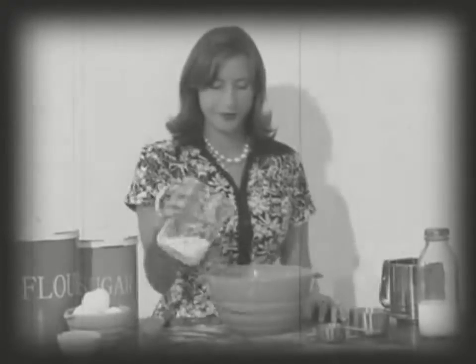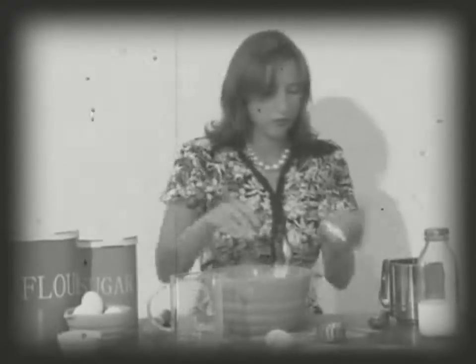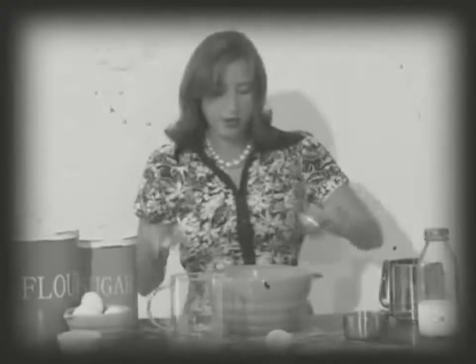For years and years, people have made pancakes and waffles the same old-fashioned way, with milk, eggs, flour, mixing bowls, measuring cups, and all that mess.